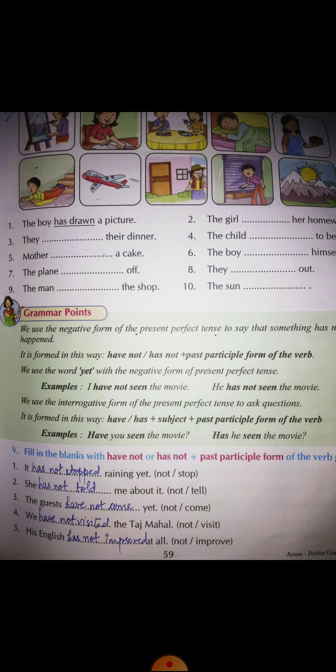Number one: 'It dash raining yet.' We have to use 'has not' and 'stop.' The past participle form of 'stop' is 'stopped,' so we'll write: it has not stopped raining yet.